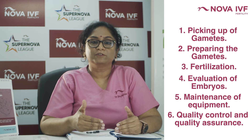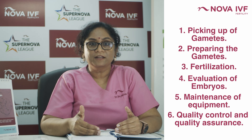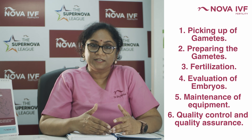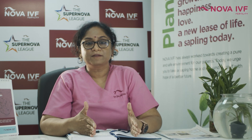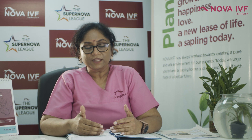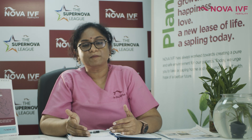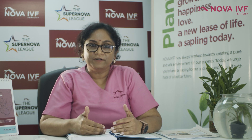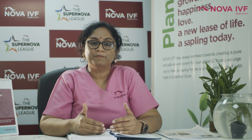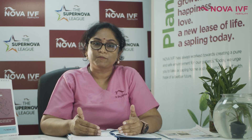Every single procedure, they have to spend time and show that they have performed all these procedures, and only after doing that are they moved to the next one. As I said earlier, the whole process for an excellent embryologist takes around six to eight months, but in some cases it can even go up to a year. After that, they are put in laboratories where they work with senior embryologists, and once they are confident of handling the system themselves, they are allowed to handle independent cases. Sometimes they are even moved to laboratories where they can handle the whole laboratory by themselves.